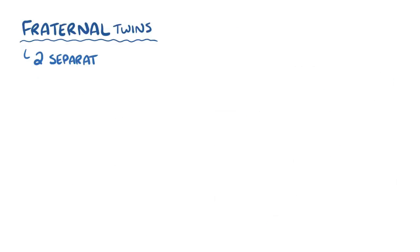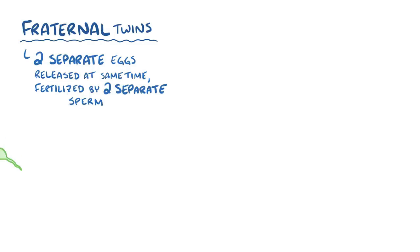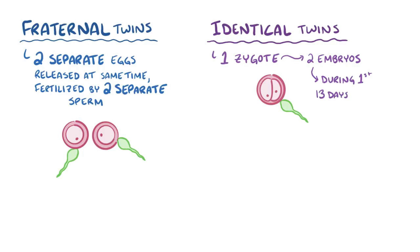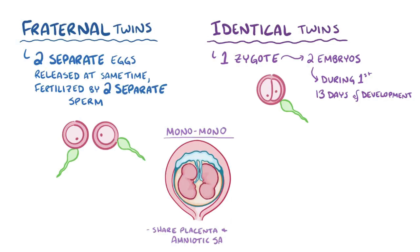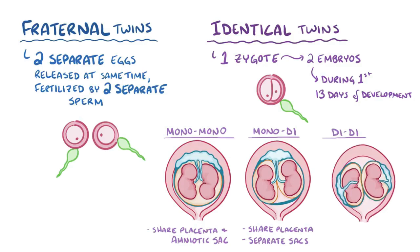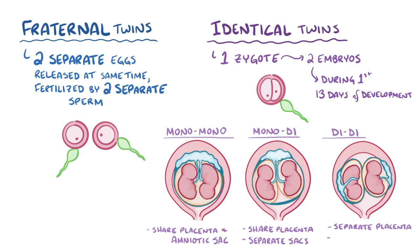As a quick recap, fraternal twins are the product of two separate eggs being released at the same time during ovulation, which are fertilized by two different sperm. Identical twins start out as a single zygote that splits into two separate embryos at some point during the first thirteen days of development. There can be mono-mono twins that share a placenta and an amniotic sac, mono-di twins that share a placenta but develop in separate amniotic sacs, or di-di twins which develop their own placentas and amniotic sacs.